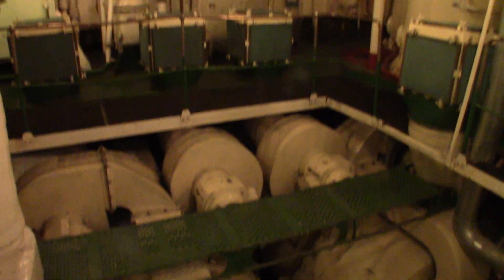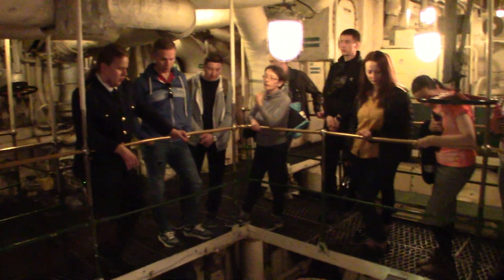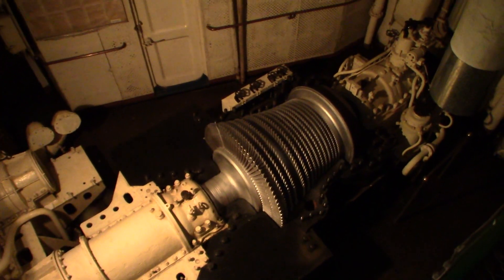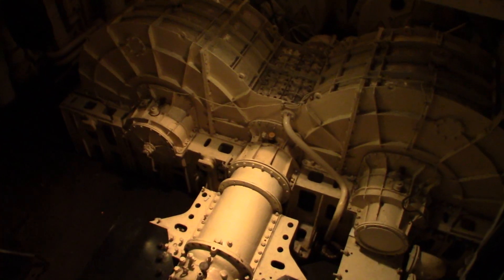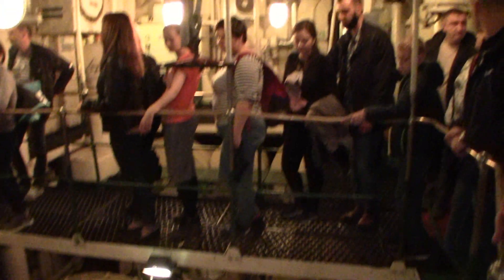It's in the generator room where all of the power for Lenin is created. Vladimir is our tour guide. In the tubes, the temperature of the water is 310 degrees, and from this room it was 50 degrees. Steam from nuclear reactors enters turbines under 28-30 bar pressure, and the turbine rotates two generators through a reductor. And for the benefit of all, only a three- or four-second test of what the turbines sounded like.